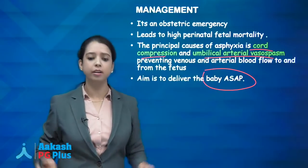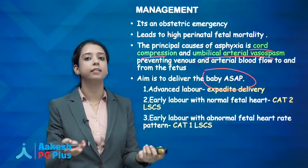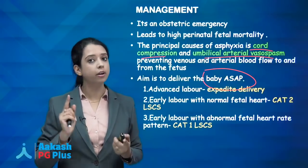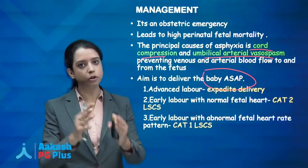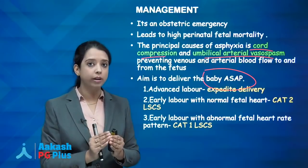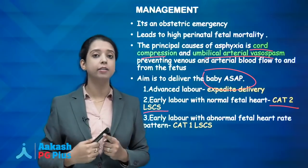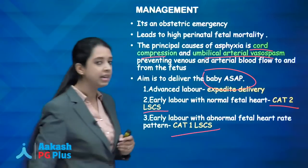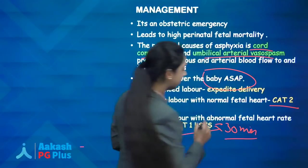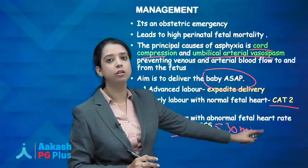How to deliver depends on the stage of labour. If in advanced labour, expedite delivery with forceps or vacuum. If in early stage, check fetal heart. If fetal heart is okay, it is Category 2 LSCS. If fetal heart is not good, it is Category 1 LSCS — the baby must be delivered within 30 minutes of diagnosis. In those 30 minutes, make all arrangements, take consent, shift the patient, and take out the baby.